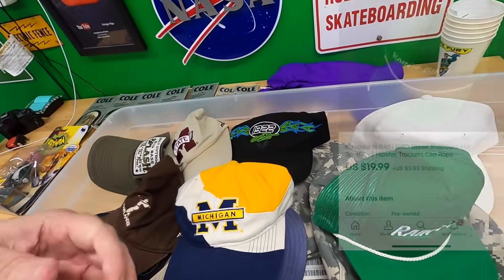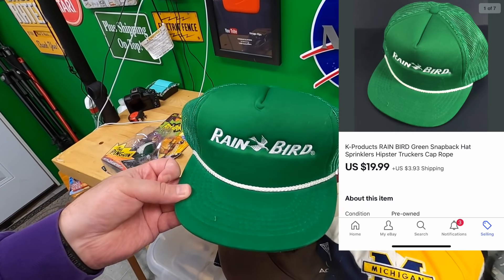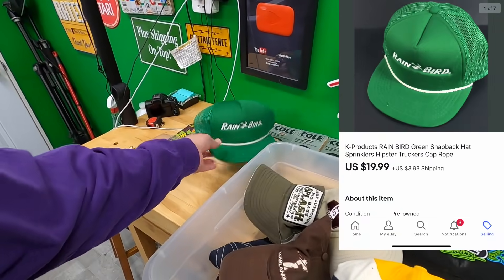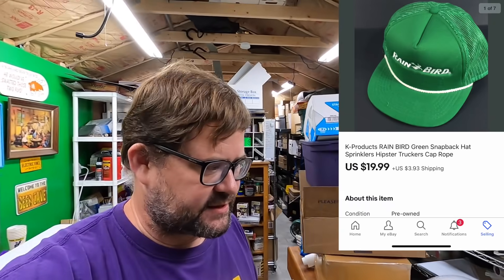I have two hat boxes and one hat bag and am slowly selling through them. This Rainbird hat — I think I paid a dollar for it quite a while back. I had a couple of those same hats actually. Rainbird is a manufacturer of sprinklers, so landscaping people would be interested in something like this. That hat sold for $19.99 plus shipping.